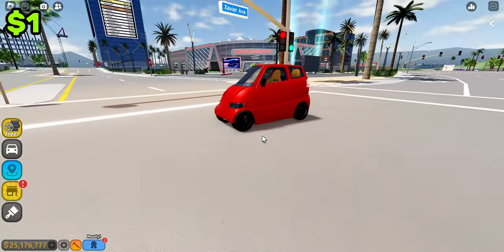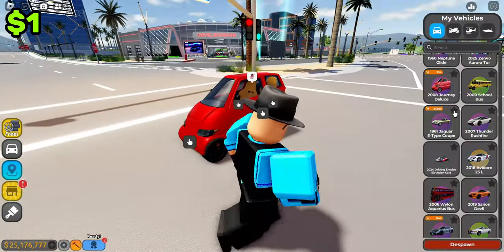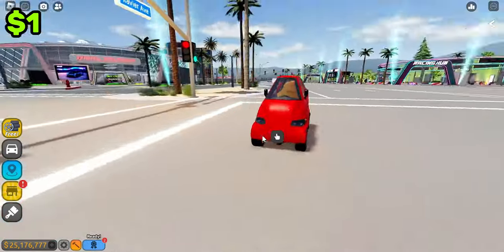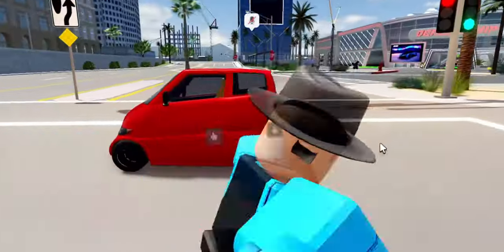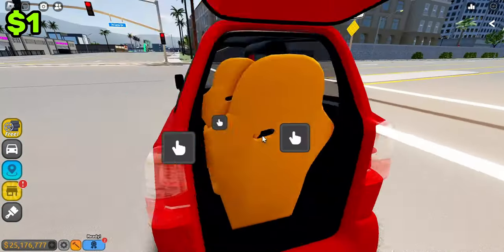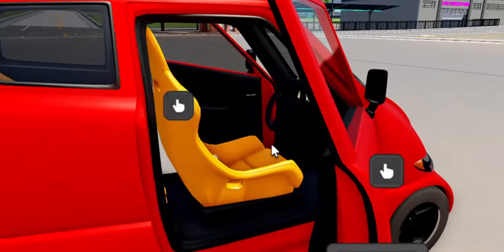So the first car we have is — is this even considered a car? Right here we got the 2008 Journey Deluxe. This thing is definitely interesting. It's got a trunk but with no room, but at least you got two seats with two opening doors to one seat. It's pretty interesting.